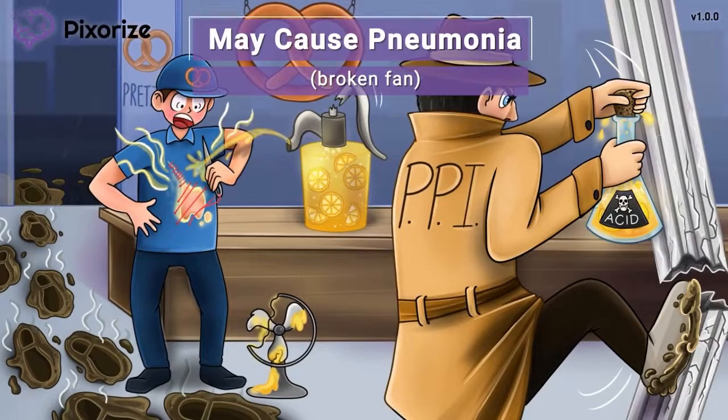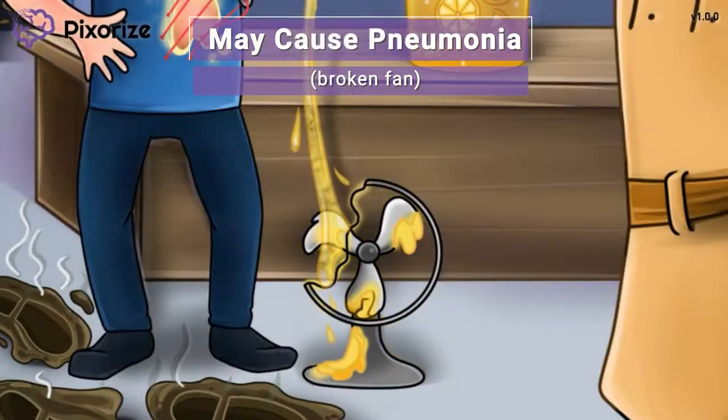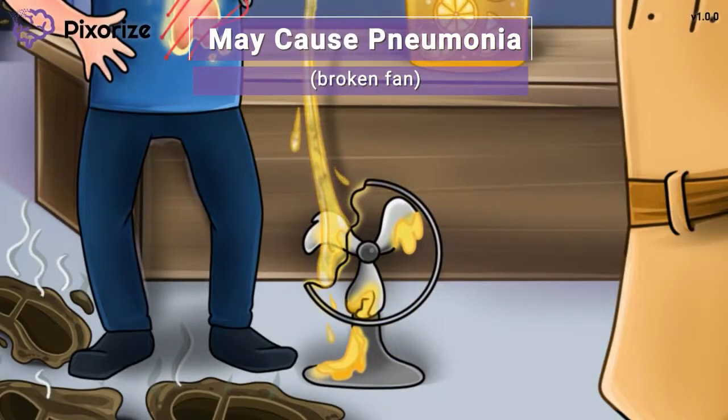For our last symbol, we're looking at this broken pump that is leaking acidic lemonade onto a fan. This fan is used to keep the shop cool, but the acidity of the lemonade has caused the fan to break down. Here at Pixerize, we use a fan to symbolize the respiratory system because both are responsible for moving air. This broken fan represents a dysfunctional respiratory system. Taken over the long term, PPIs can also increase the risk of developing pneumonia. It's thought that stomach acid may have a protective effect against aspiration of ingested bacteria, so decreasing stomach acid with PPIs increases the risk of pneumonia.